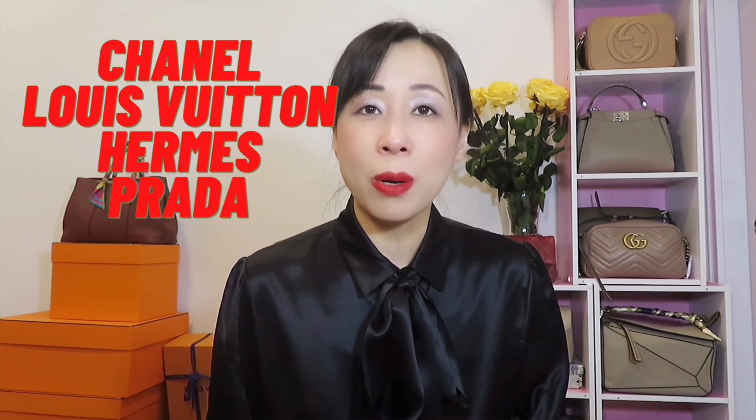In today's video we are going to talk about five designer handbags that I would not buy if I could start over. They are from Chanel, Louis Vuitton, Hermès, and Prada. I want to share my experience — I think it will help you if you are thinking about buying those handbags. So without further ado, let's jump into it.